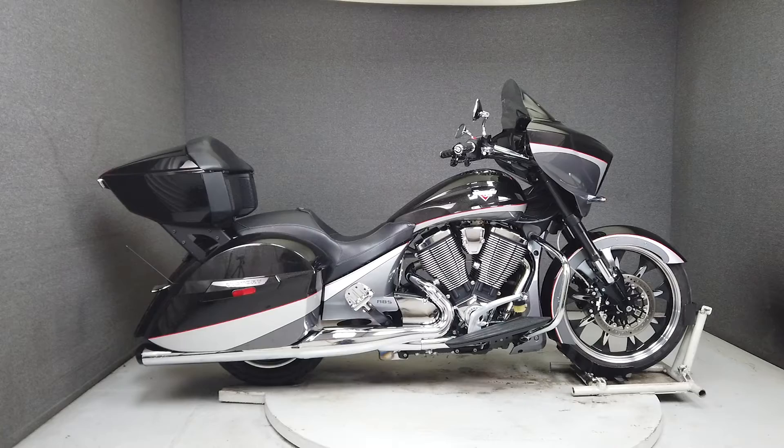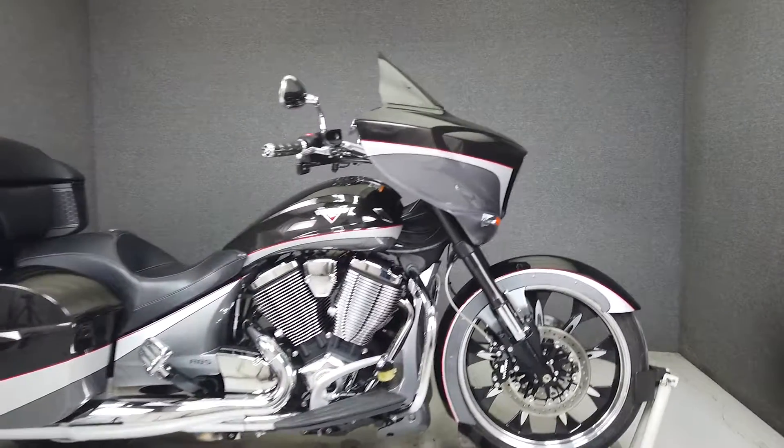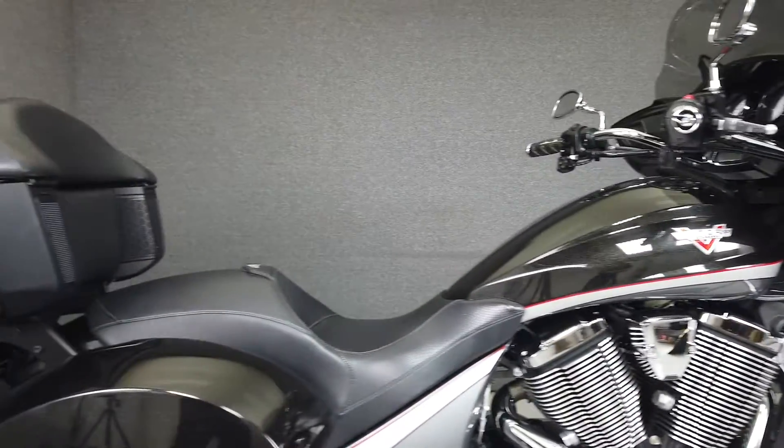Hey everyone, this is Keegan from National Powersports. This 2015 Victory Magnum with 17,505 miles runs and rides well and passes New Hampshire State Inspection.